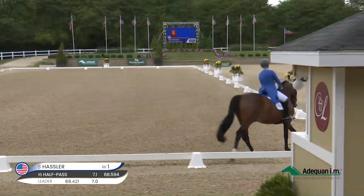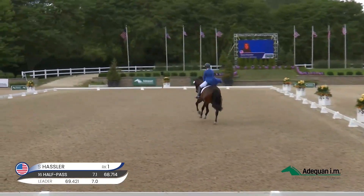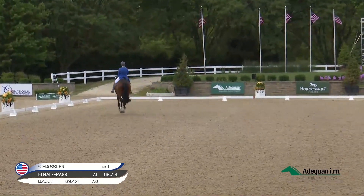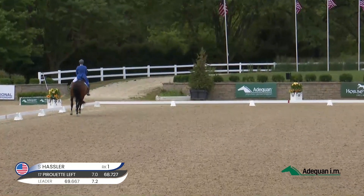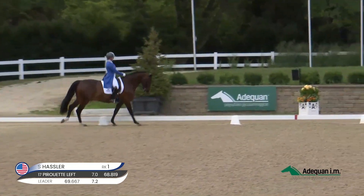The second half of the pirouette showed very good collection. Seems like an easy movement for him. Bold extension and good flying change.